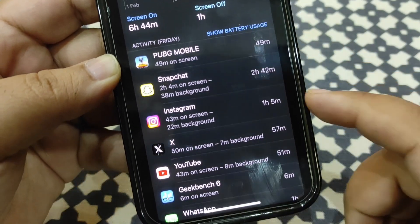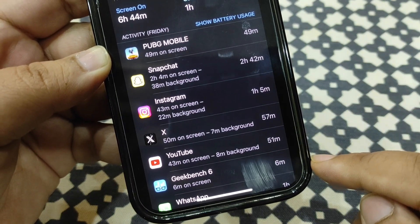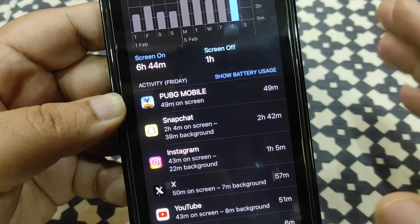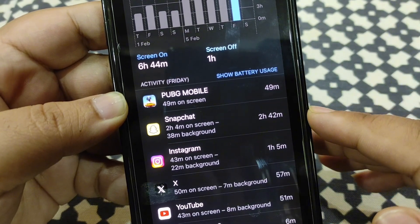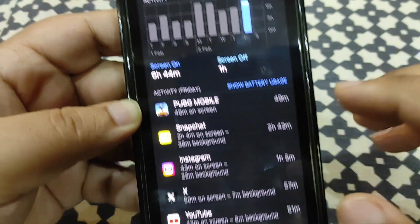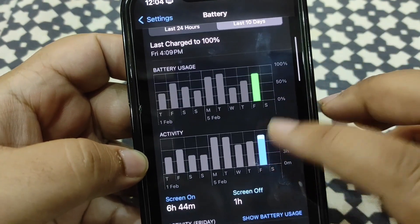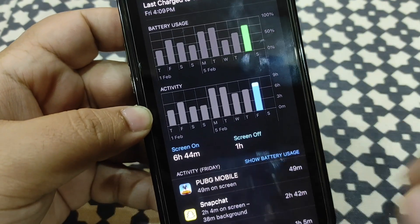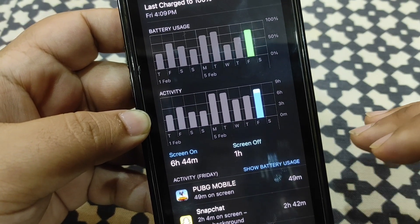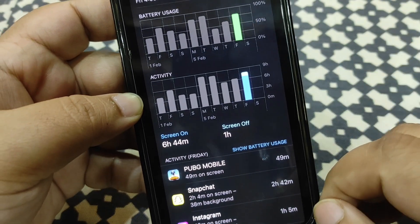I was playing PUBG Mobile, and also using Snapchat, Instagram, X, YouTube, and I ran a Geekbench score test. I played PUBG Mobile for almost 49 minutes and was active on Snapchat for a long while. Using 75 percent of battery for 6 hours and 44 minutes of screen-on time — I'd say that's a decent, really good battery life.